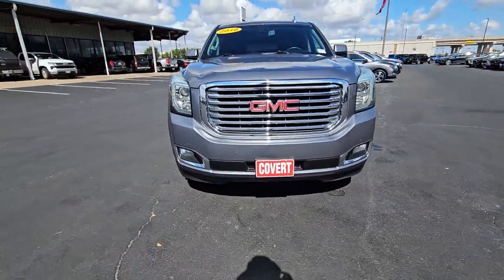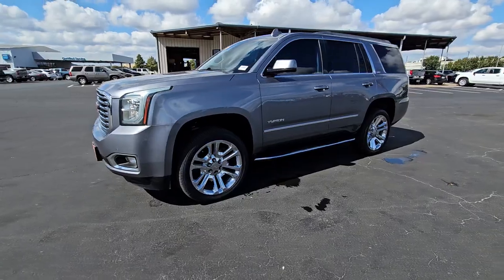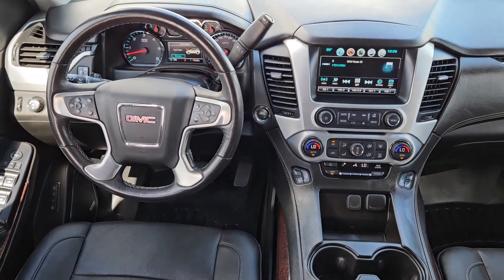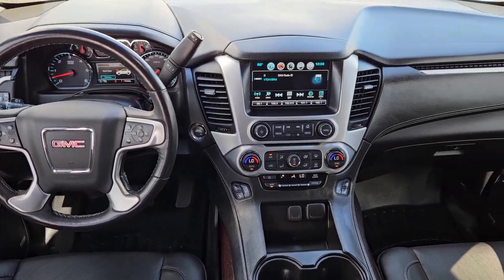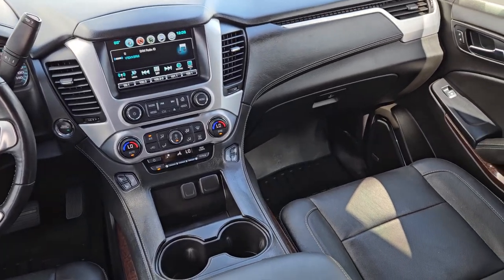These are just some of the great options this vehicle comes with: heated steering wheel, Apple CarPlay and/or Android Auto, intelligent auto on/off high beams, pre-collision system, lane departure warning, panoramic roof, heated driver's seat, navigation system, keyless entry, and sun/moonroof.